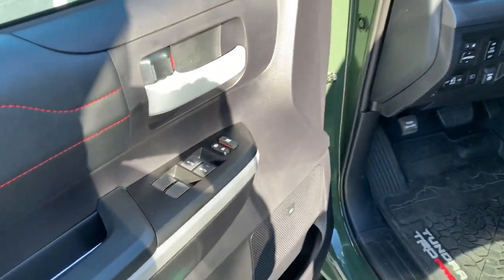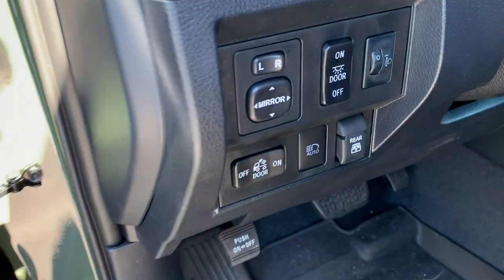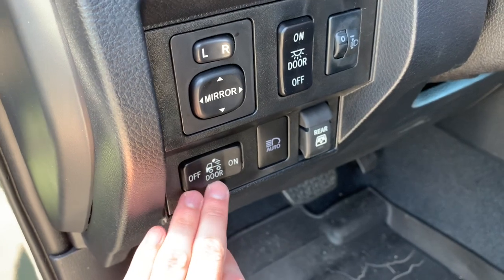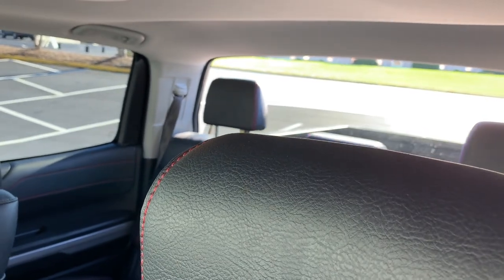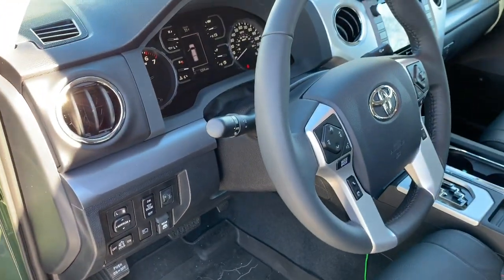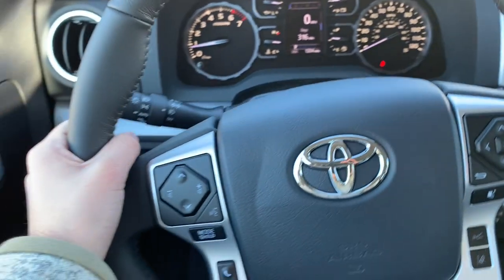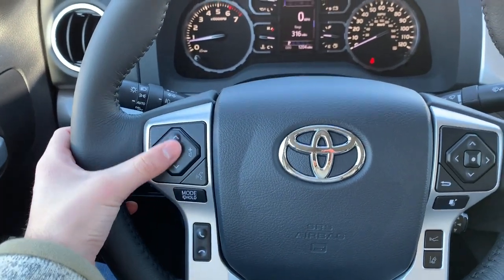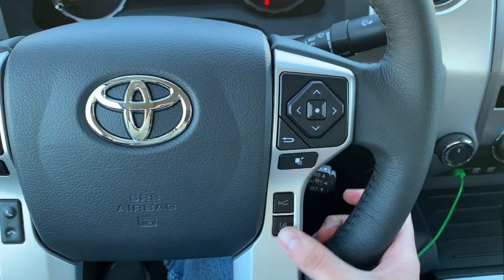Taking a look at the interior — you have your front automatic windows. JBL 12-speaker sound system, which sounds awesome. Off to the side you have your automatic high-beam for TSS-P, your bed dome light, interior dome light, and your headlight angle adjustment. The Toyota signature feature is that roll-down rear window, which is really awesome. 10-way power driver's seat. TRD-specific floor mats. Automatic headlights and intermittent wipers. The steering wheel has Bluetooth controls and seek forward/backward volume controls. D-pad controller for the center screen, and your radar cruise control distance and lane departure alert.